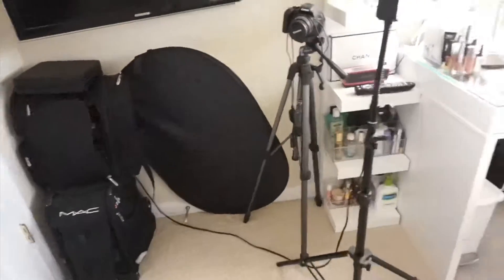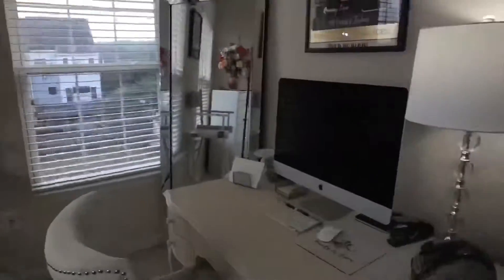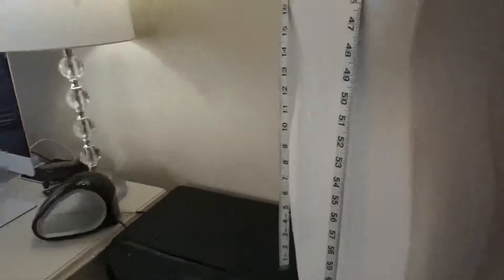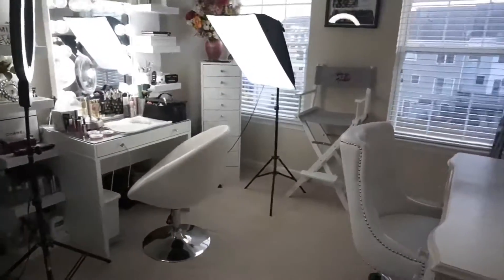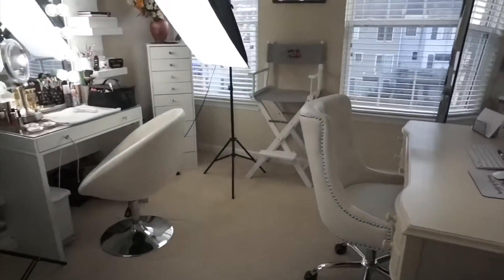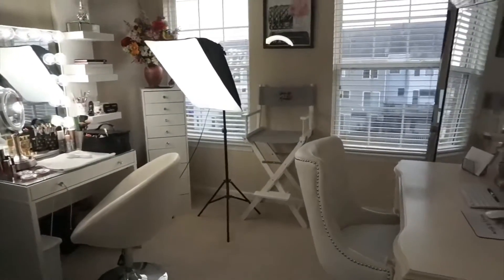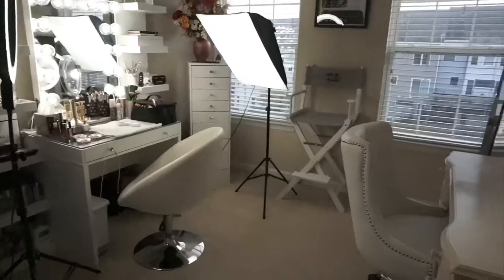And there you have it — that is my beauty room tour! It's cute and quaint and I love it. If you have any questions please leave them below, and please subscribe if you haven't already and hit the notification bell so you know when I'm putting new videos up. Thanks for joining me — have a great day!